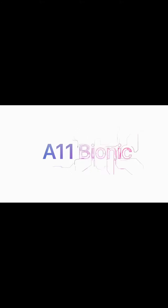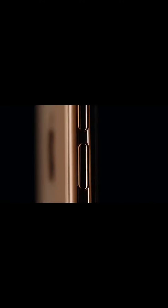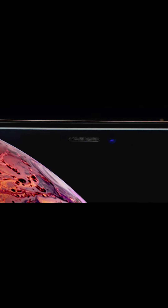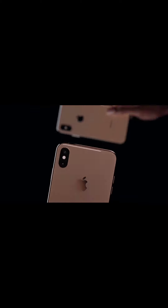It seemed that Apple was going to keep the same design for at least a couple of years, and indeed the iPhone XS had the exact same design as the iPhone X — same display, same notch, same size. They upgraded the internals, like the RAM which was now 4GB up from 3GB, and the processor which was now the A12 Bionic, along with some subtle upgrades in cameras.